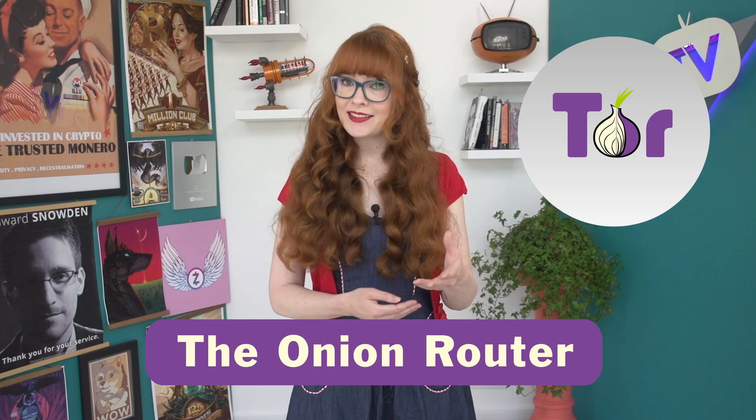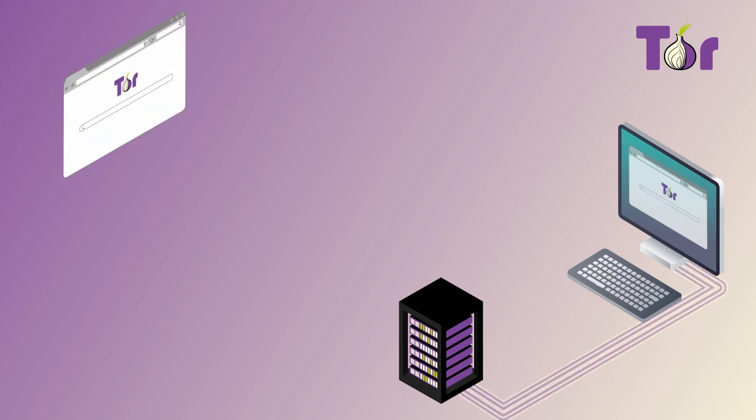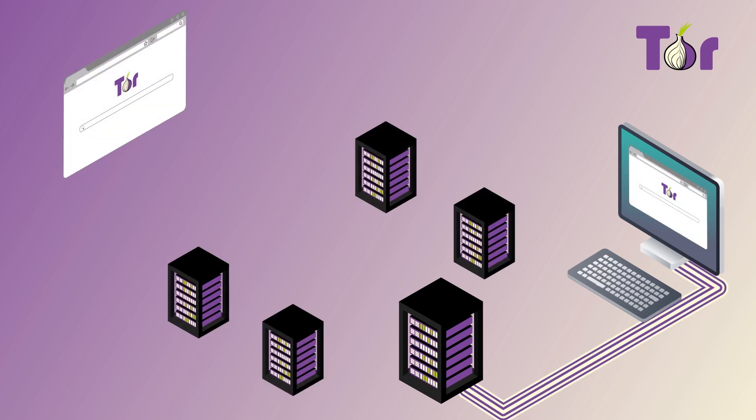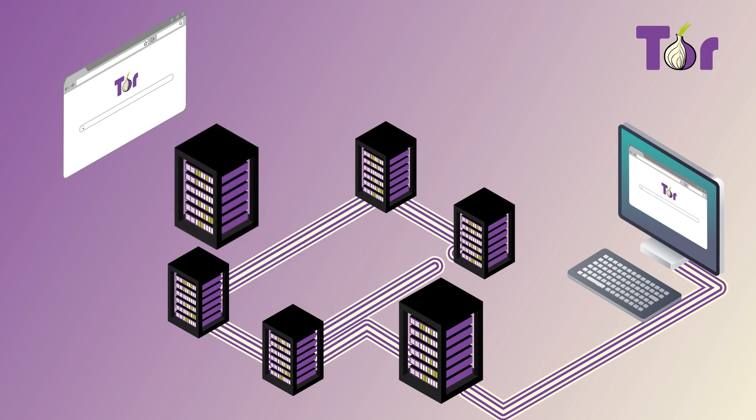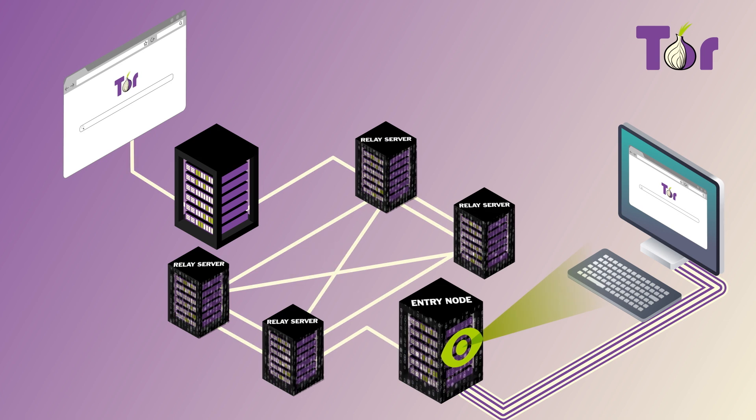Now let's look at Tor. It stands for the onion router. And just like an onion has many layers, Tor wraps your traffic in multiple layers of encryption. Rather than your traffic going directly to the website that you're trying to visit, it bounces around to different servers on the Tor network, peeling back a layer of encryption each time. No server is aware of the full route of the traffic. The entry node knows who you are, but it doesn't know where you want to go. The relay servers don't know anything about the traffic that they're bouncing around, because it's all encrypted. And the final Tor server, called an exit node, knows where you're going, but it has no idea who the request came from.